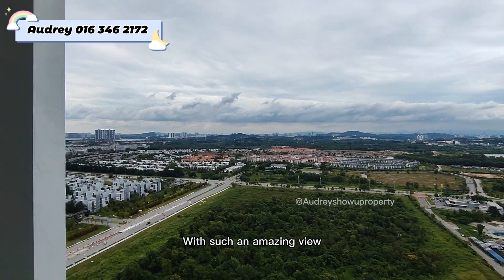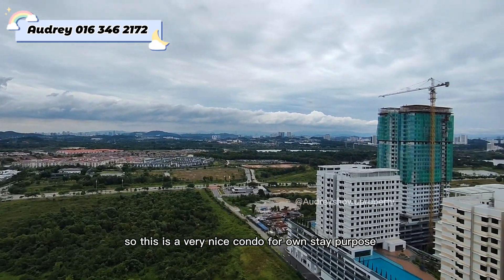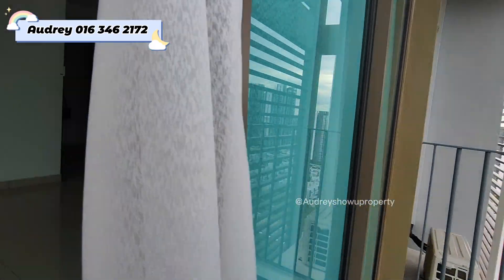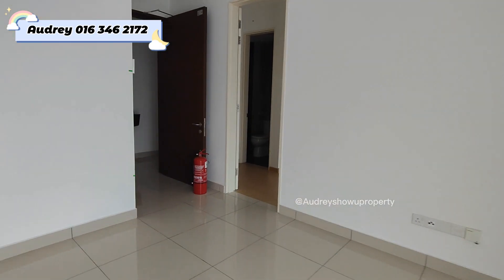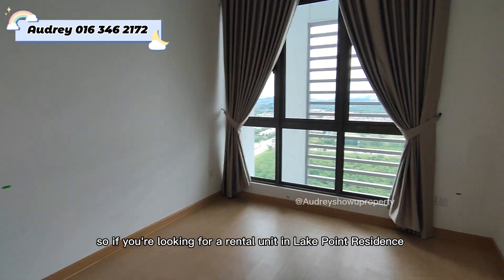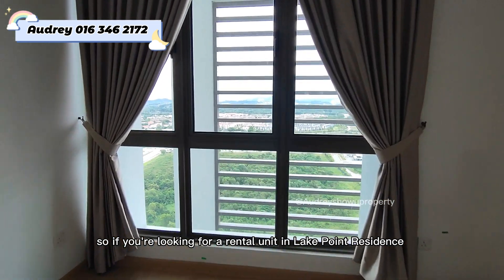It has an amazing view, so this is a very nice condo for homestay purposes. And last, this is our master bedroom with an attached bathroom.